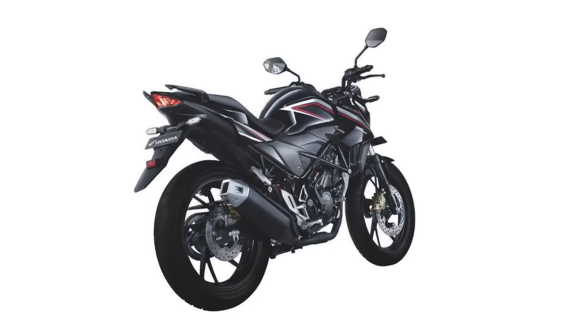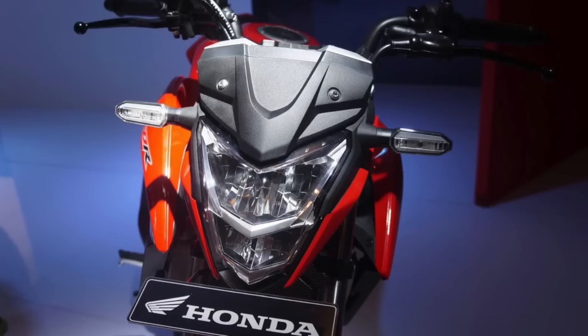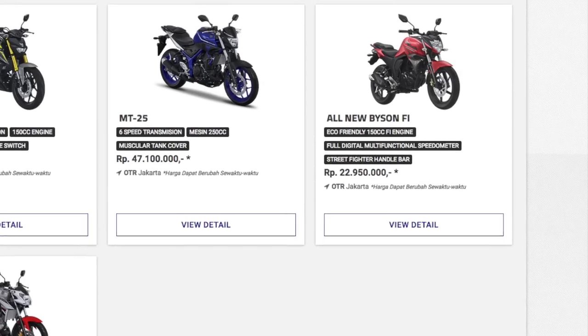Hablando del precio de esta Honda CB150R Street Fighter, su valor es de aproximadamente 26 millones de rupias indonesias, alrededor de unos 2 mil dólares americanos. Y en comparación con la Yamaha FZ 2.0, su precio aumenta en un 12%.